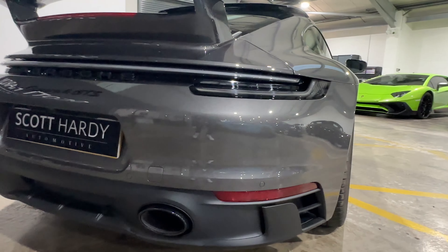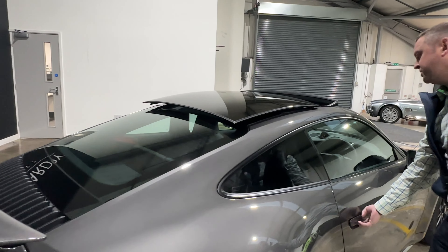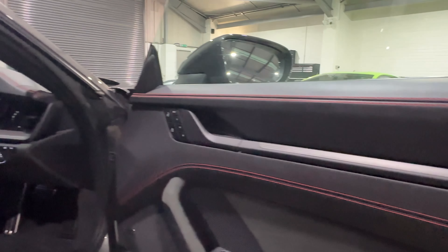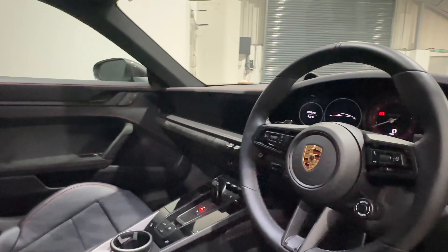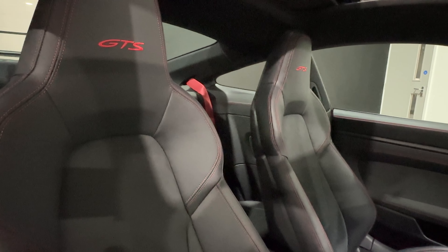Looking inside the vehicle, you have the full GTS interior package — alcantara and leather with beautiful red stitching and matte carbon fiber throughout. You've got a leather steering wheel, Bose speakers, sports chrono as standard, and heated seats.